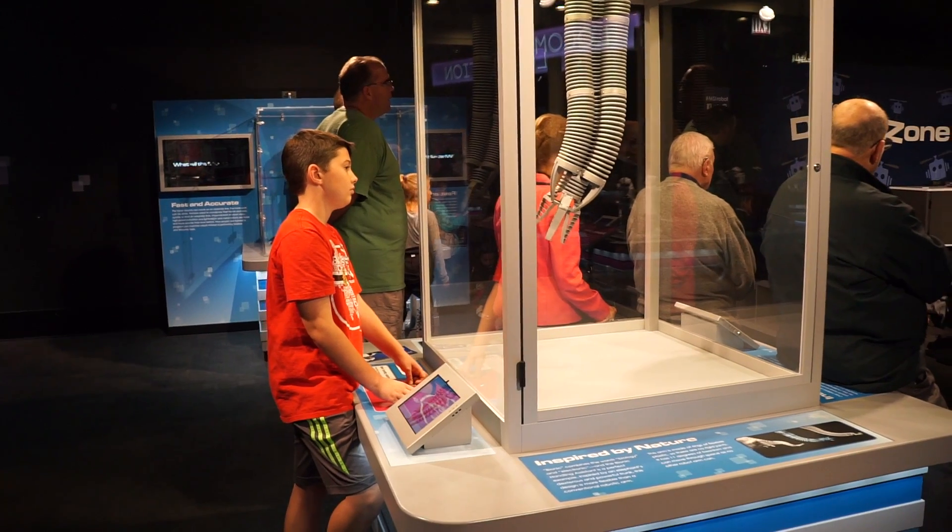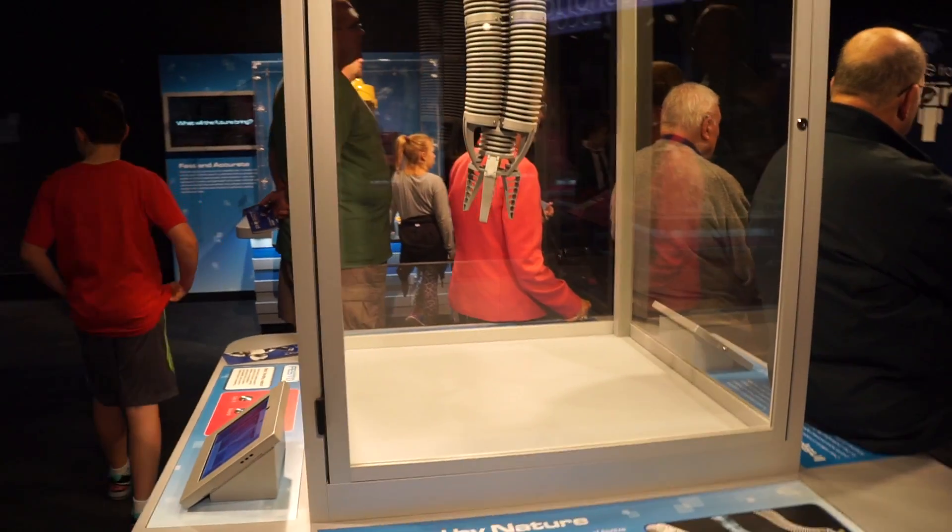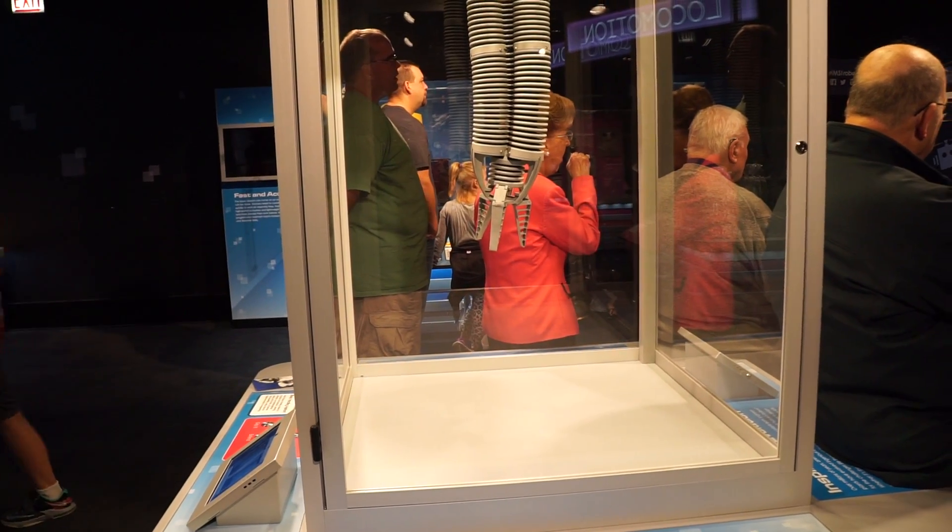I was hoping you could give us an overview of the Robot Revolution exhibit. Robot Revolution is an exhibit that we created here in-house at the Museum of Science and Industry. It premiered here back in May. It's going to be here at MSI through the end of the year, and then it's going to go on the road and travel.